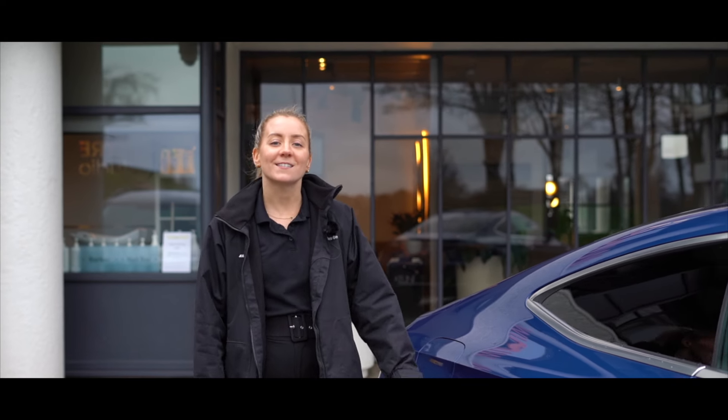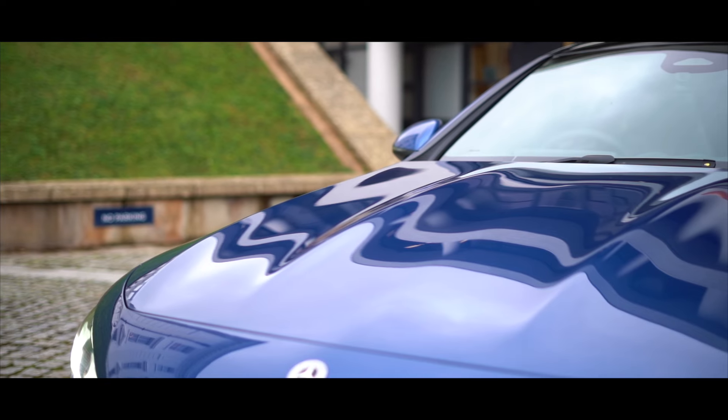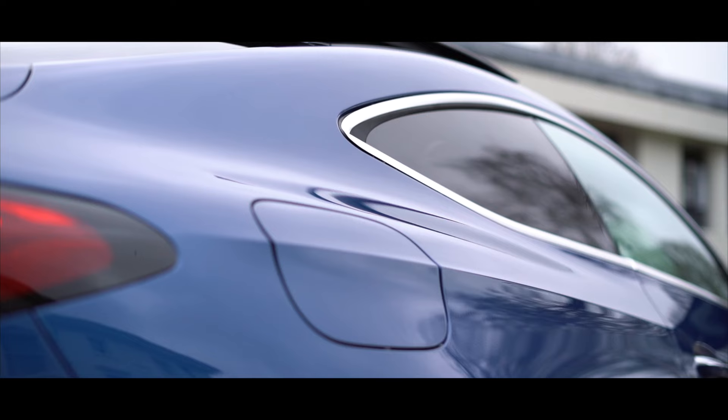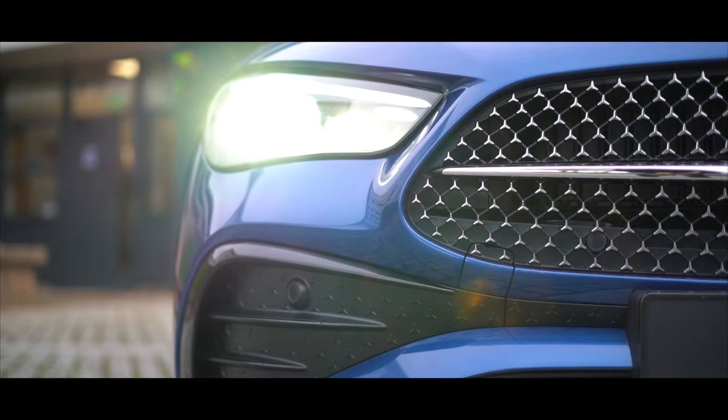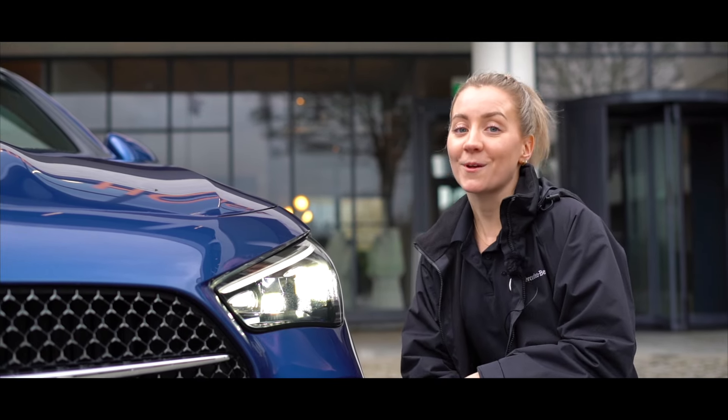The long wheelbase and strongly designed A-pillar are complemented by the newly designed Sharknose. Combined with the striking lines, huge power domes and the three-dimensional radiator grille, the result is both athletic and elegant. The digital light technology constantly adapts depending on the road conditions, weather and the road ahead, which promotes safe driving.